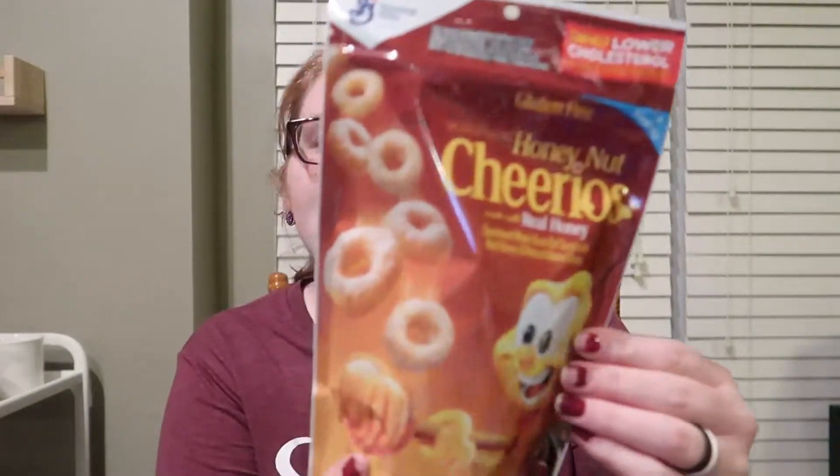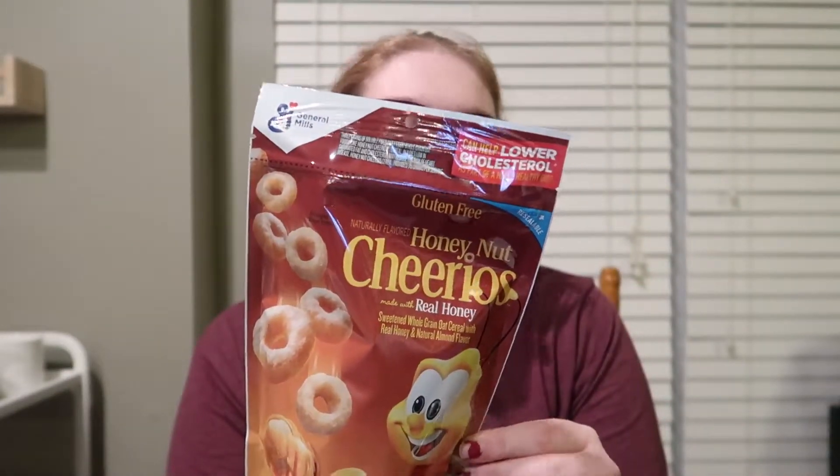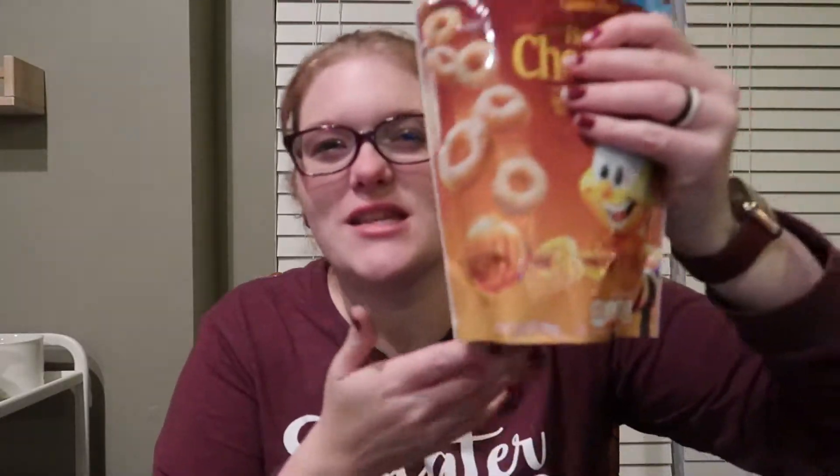Then Lincoln saw these and wanted them, so I was like whatever. He likes to munch on these sometimes, so we picked up the Honey Nut Cheerios. It's just a little bag, but it'll last a little bit.